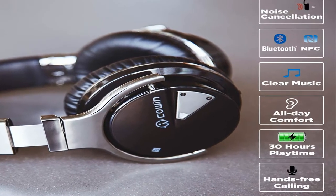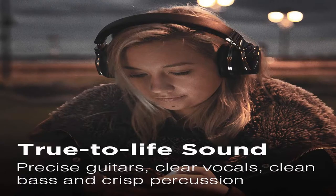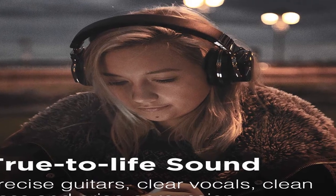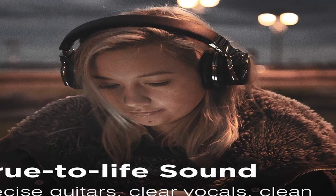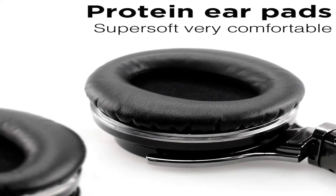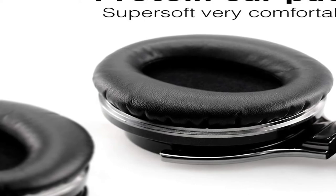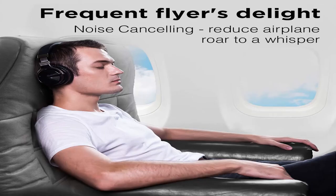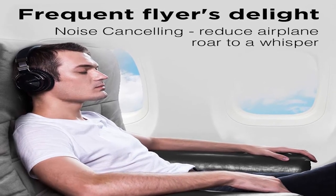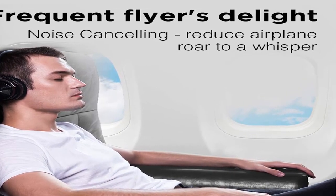Features: noise cancellation, wireless, built-in microphones, comfortable over-ear, hi-fi stereo, deep bass, lightweight. 30 hours playtime. Travel on the plane. High-res audio. Hybrid active noise cancellation. Bass-up technology. Crystal clear calls. Foldable. Noise cancellation. Volume control. Color: black. Product dimensions: 6.5 by 3.6 by 7.1 inches. Item weight: 13.6 ounces. Shipping weight: 1.35 pounds.